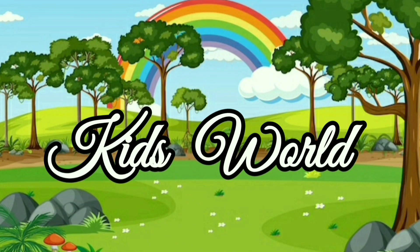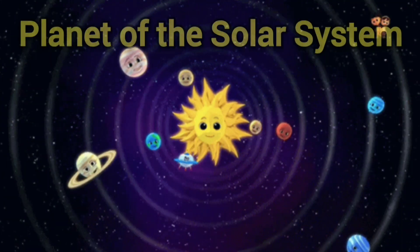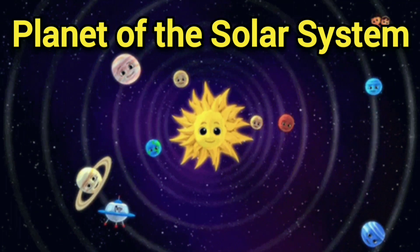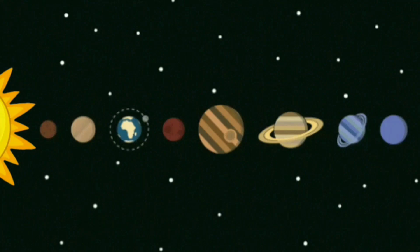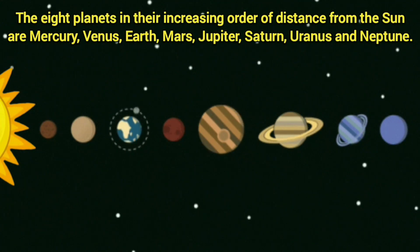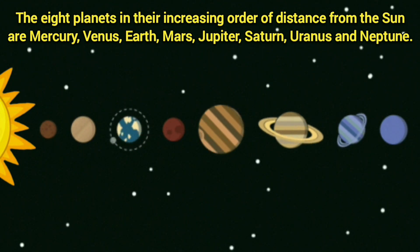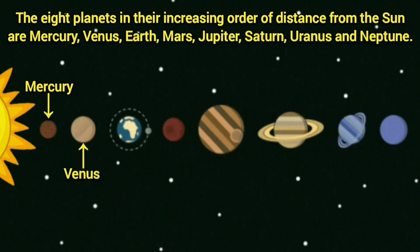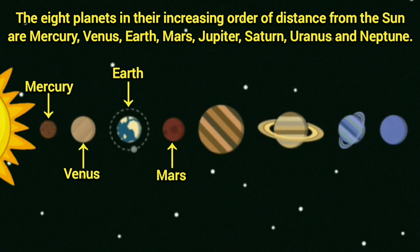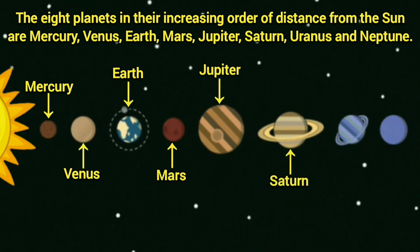Kids World! Hi friends, today we see planets of the solar system. Let's see the eight planets in their increasing order of distance from the Sun: Mercury, Venus, Earth, Mars, Jupiter, Saturn, Uranus, and Neptune.